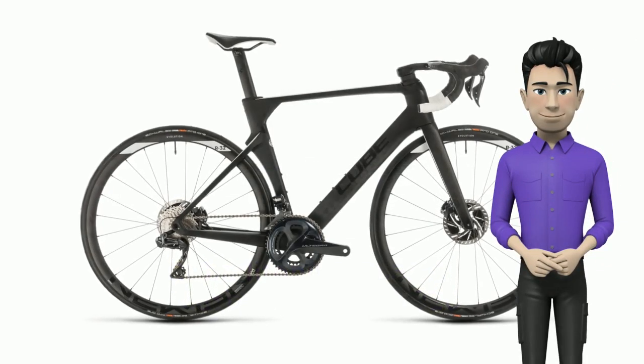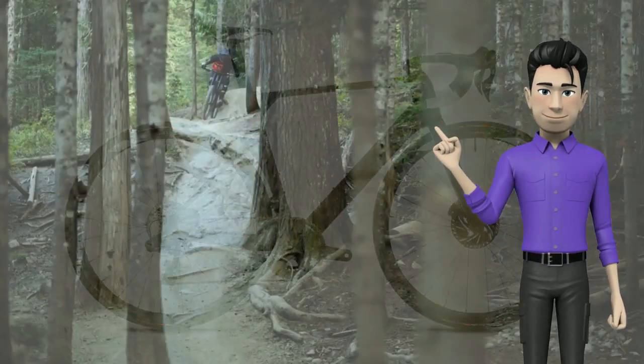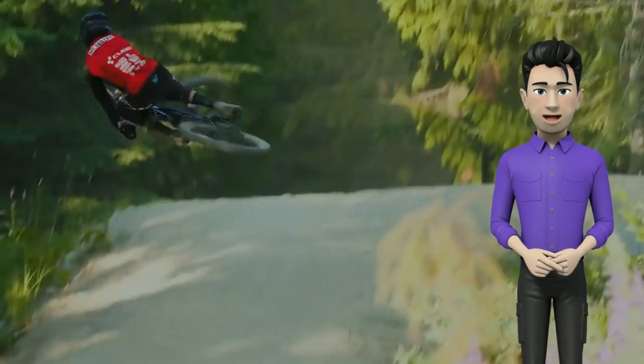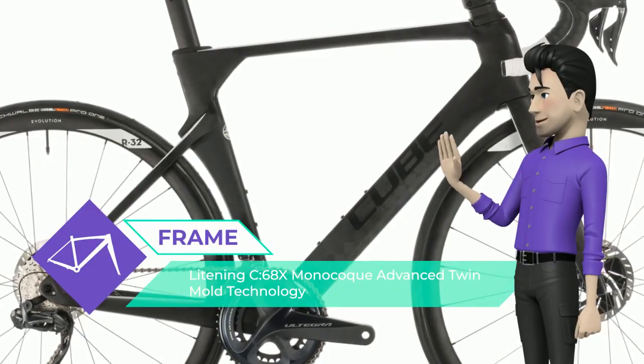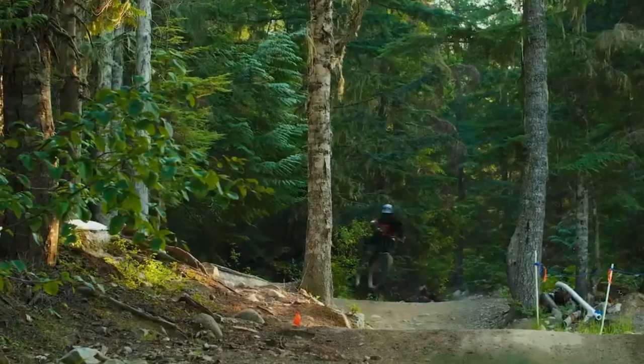Meet the new Cube Lightning C68X Pro Carbon White 2020 year bike. With our brand new Lightning C68X Pro, we had a very simple goal: to build the fastest, most aerodynamically efficient race bike with the best materials, so you can take the fight to the front of the peloton.